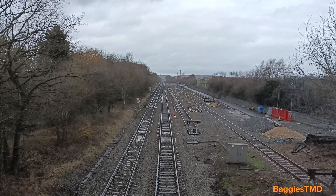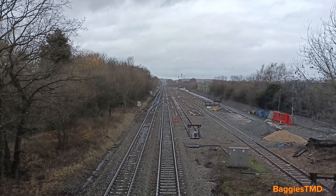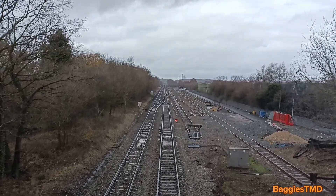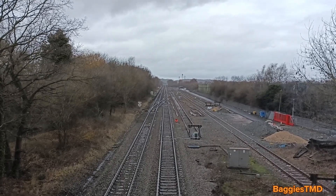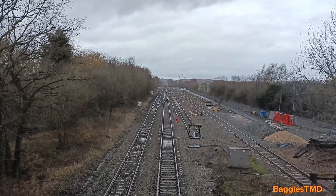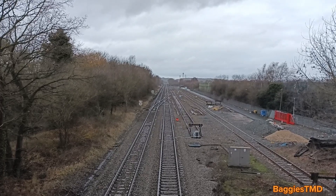You will have to excuse the traffic noise guys, I am stood on a railway bridge next to the road. But yeah, this bit of track has fascinated me for years, ever since I started working around here in Kingsbury, which is a small — well I say small, it's a large village in North Warwickshire, just outside of Tamworth. And like I say, this bit of track has fascinated me for years, so this is why this is Baggist TMD's biggest project to date.